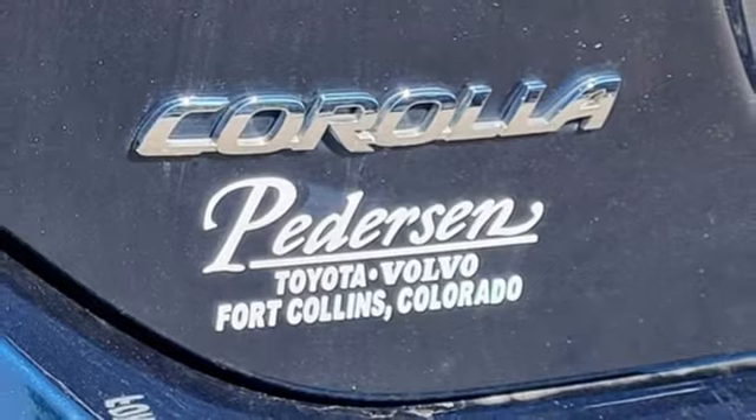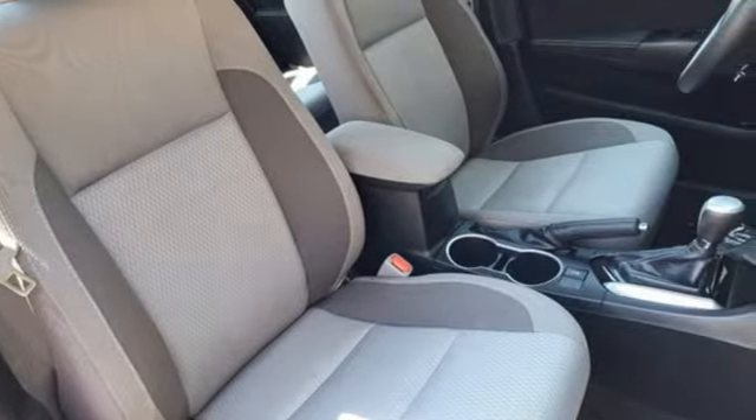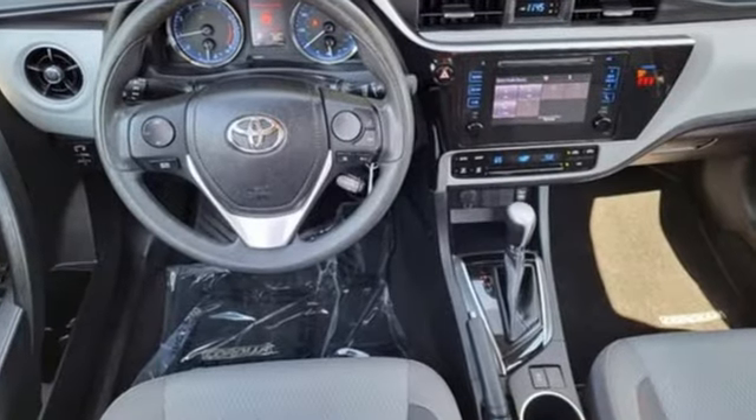The Car Connection writes: Toyota Corolla continues to offer reliable, inexpensive transportation with a bit of flair and new easy-to-use infotainment systems.